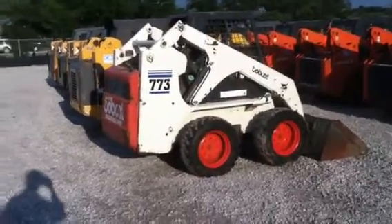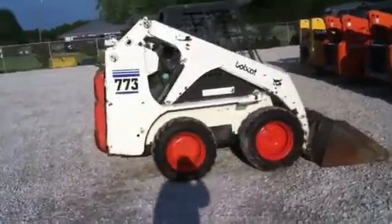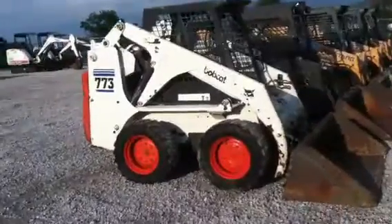Bobby Miles from Texas Skid Steer showing you a Bobcat 773 that we just got in. Good solid running machine, ready to go to work, with auxiliary hydraulics.